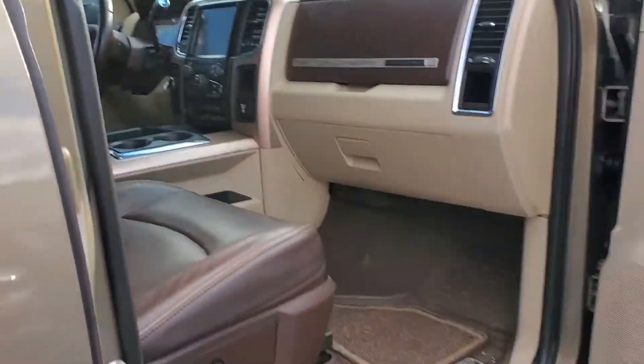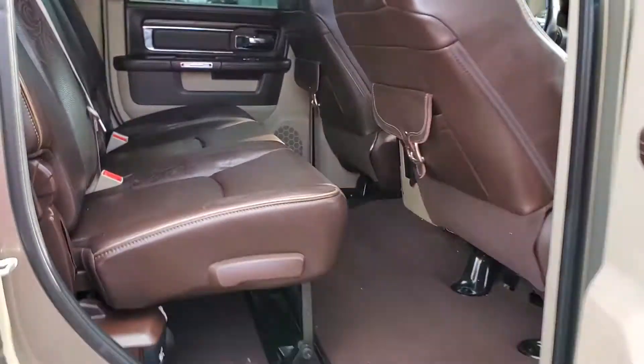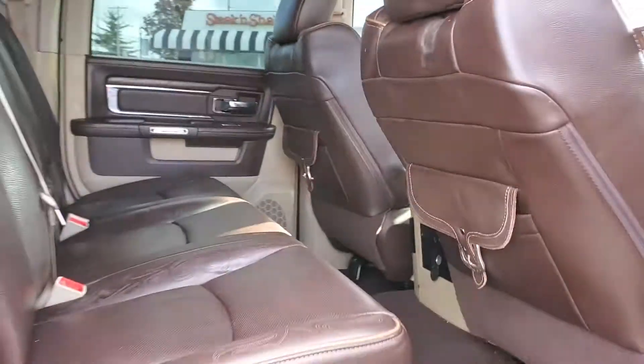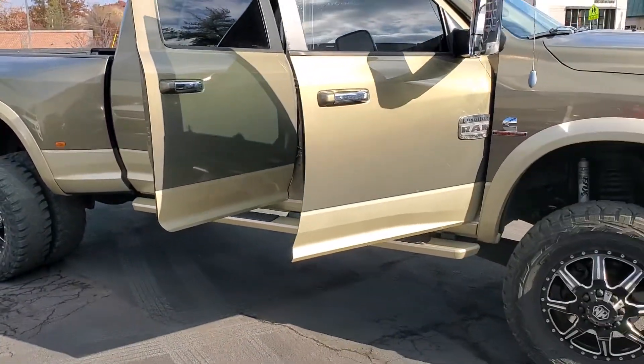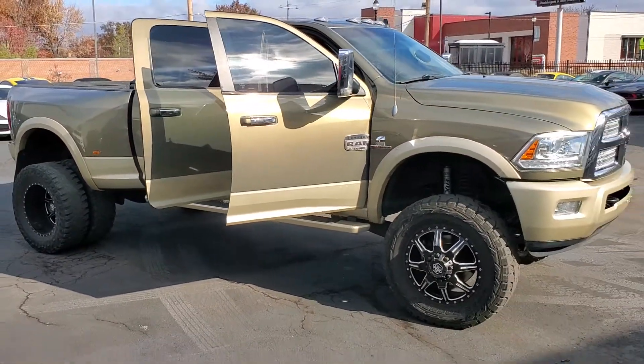It needs a detail, as mentioned, and has not been through the shop yet. Go see Pinky at Dean Team Autosports.